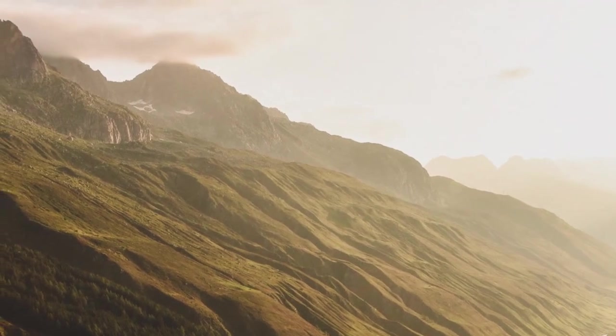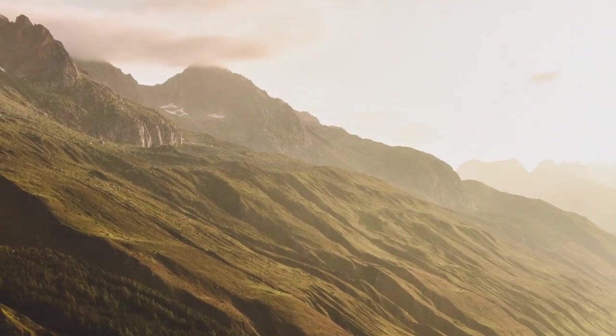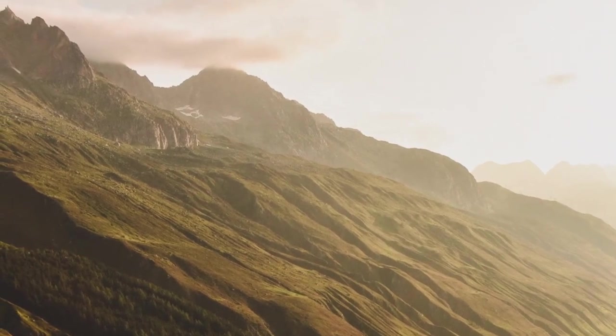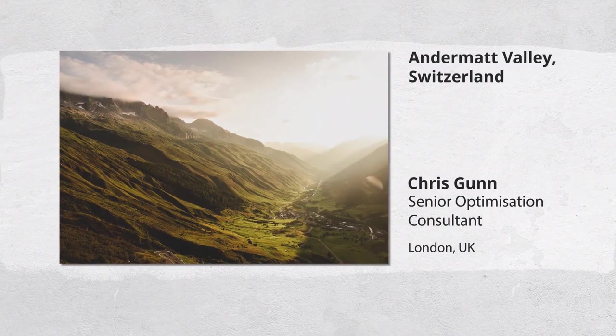I've been lucky enough to travel quite a lot and I think photography has come out as a real passion in that. It helps me remember it a lot better, but it's also something that I'm getting more and more passionate about.